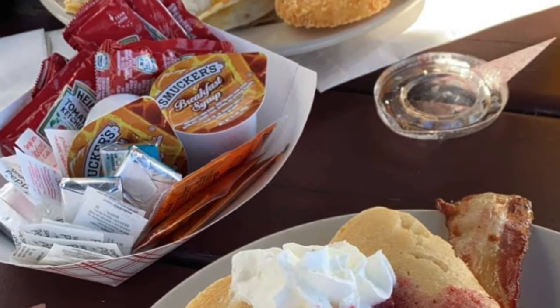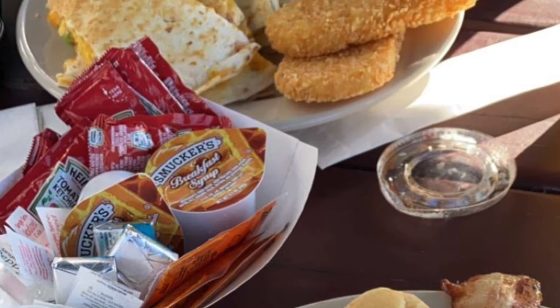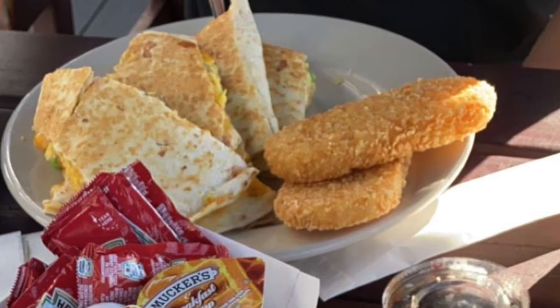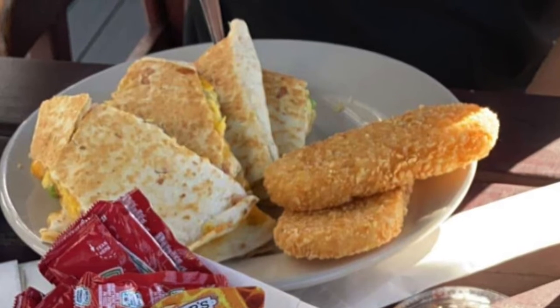My friend got the breakfast quesadilla, which you can also get made as a burrito, which comes with ham, sausage, bacon, and cheese on a fresh tortilla paired with hash browns.